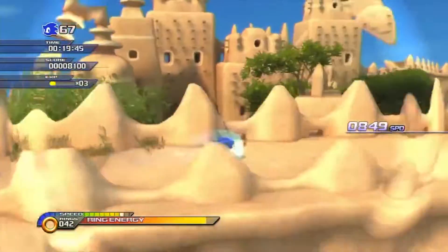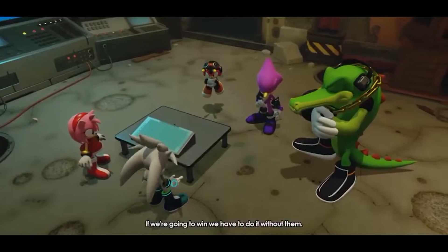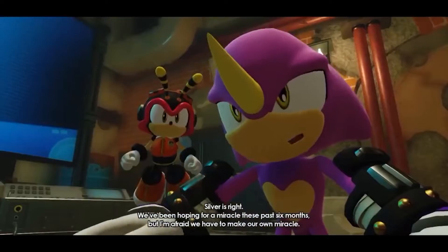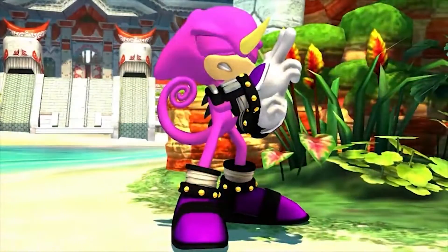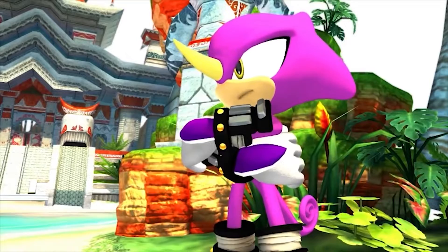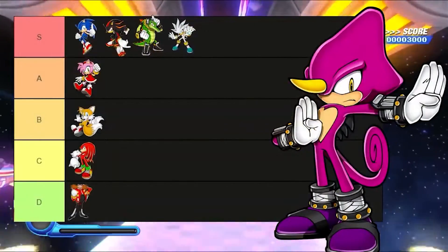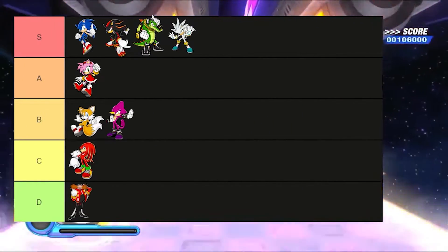I may have gotten a tad bit out of order, but let's get to Espio the Chameleon. His character is supposed to be a ninja, and I feel like he kind of captures that aesthetic, but he could have done a much better job. His design is still fire nonetheless, but there's definitely more work that could have been done — like a ninja outfit or a kunai by his side. The design is still immaculate, but I'm gonna have to give it a B tier.